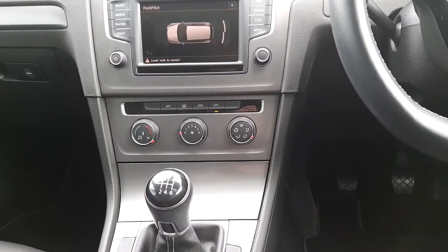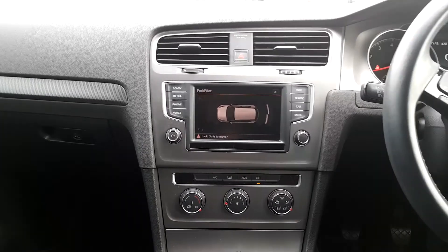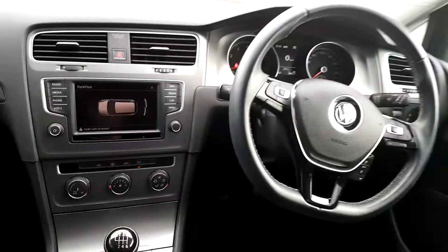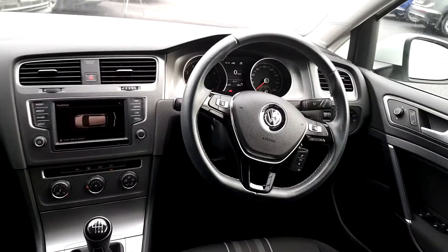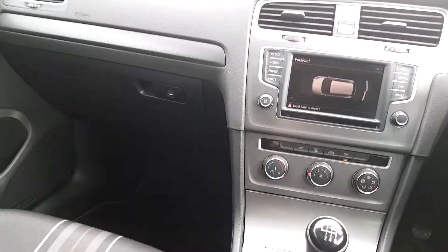There's climate control for your AC, and you have sat nav where you can hook up your phone and all the rest. There's a multi-function steering wheel with cruise control, and you can also customize the dash. On the right you have your auto wipers and auto lights.